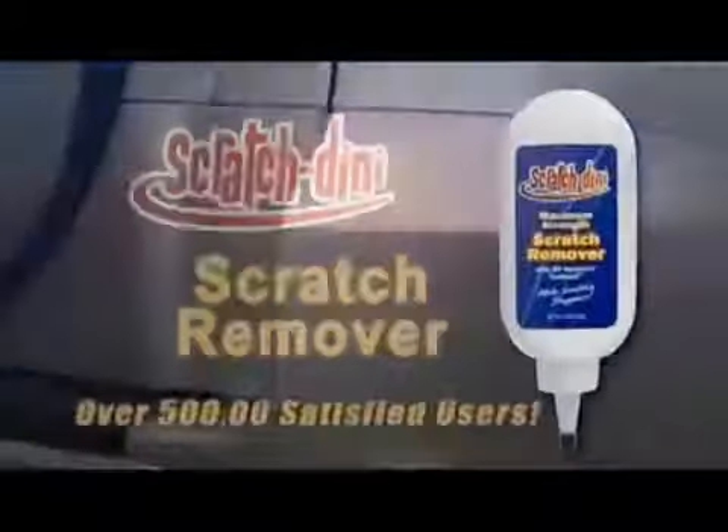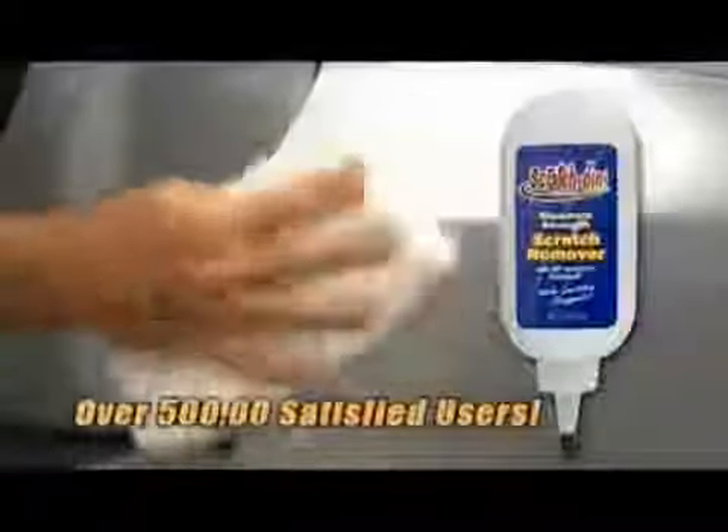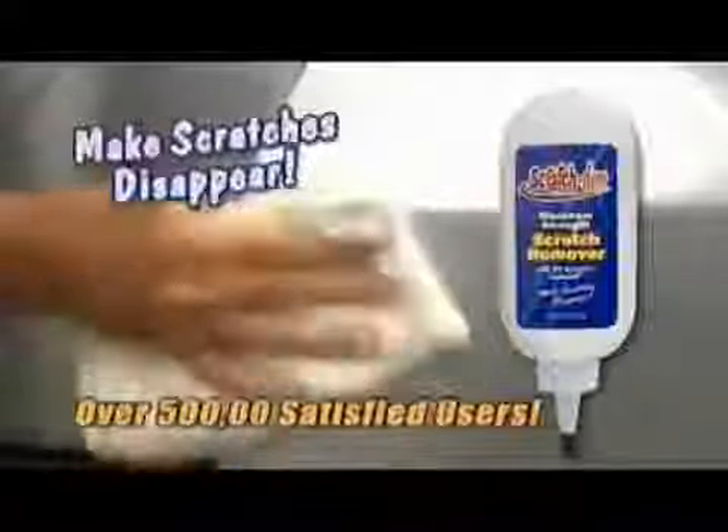It happens in the parking lot, when you're parked on the street, it'll even happen in your own garage. A scratch can happen anywhere, and who has hundreds to pay a body shop? Well now you can keep your money and get rid of expensive scratches easily with Scratch Dini — the remarkable all-new professional strength formula that makes surface scratches disappear.